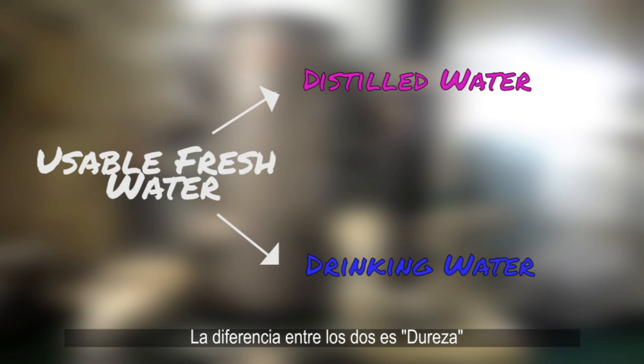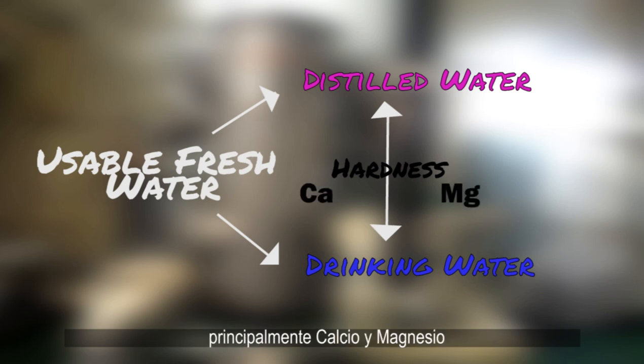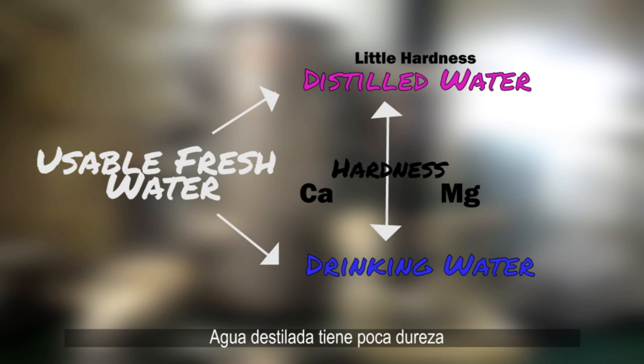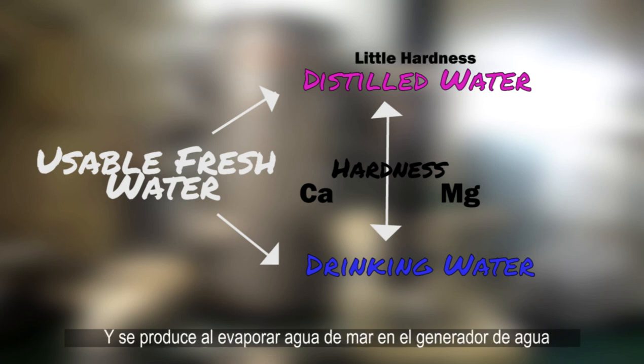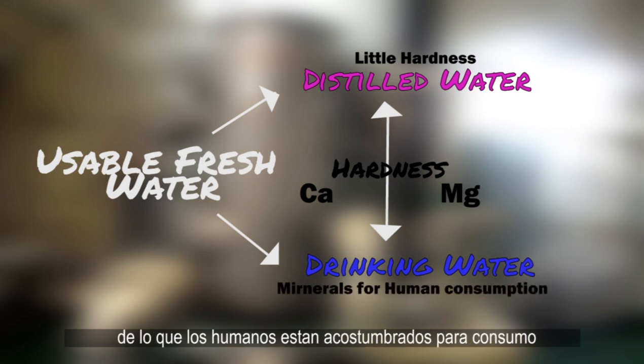The difference between them is hardness, which is the minerals contained in the water, mainly calcium and magnesium. Distilled water has little hardness and is produced by evaporating seawater in the fresh water generator, whereas drinking water has enough hardness, which we humans are used to for drinking and consuming. I'll explain how this is produced later.